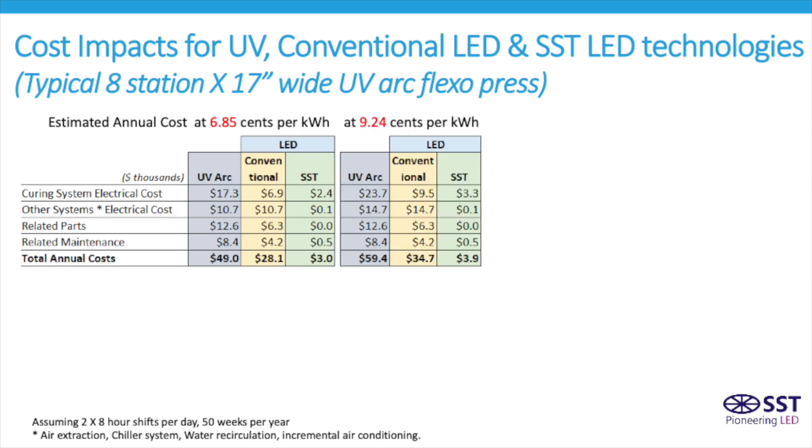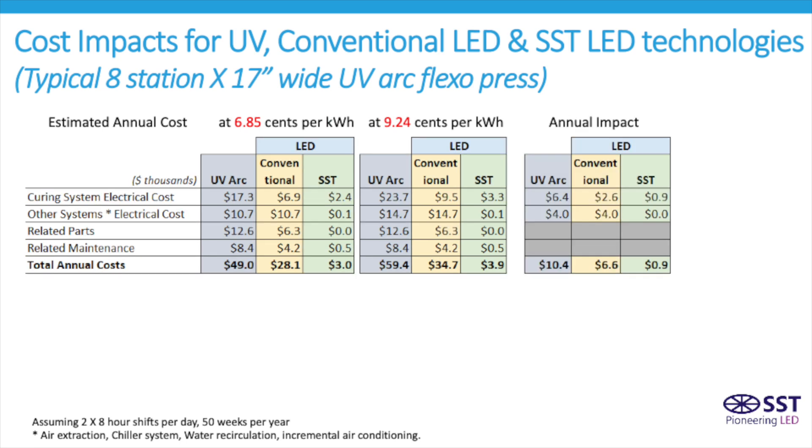These, then, are the respective numbers reflecting the 37% increase in cost at the new 9.24 cents per kilowatt hour level. For UV curing systems, this is a $10,000 increase per year, with much less impact for those using LED.